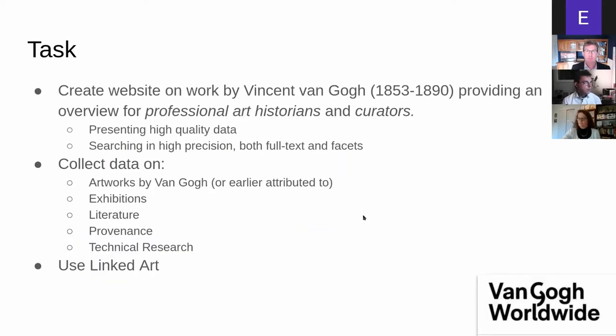The task was to create a website on his work providing professional information — as precise as possible for professional art historians and curators interested in Van Gogh's work. We wanted to present high-level, high-quality data, and we wanted to create a search engine that would find an object precisely, both full text and with facets that we'd introduce on the website.